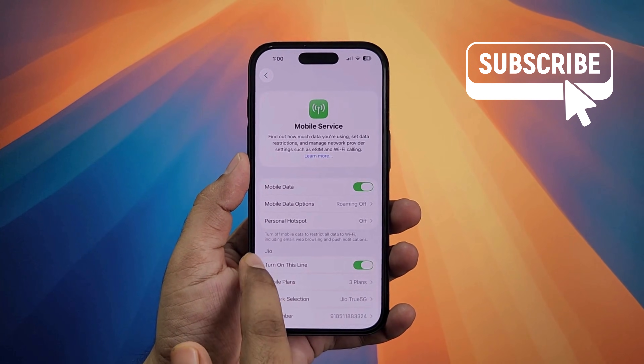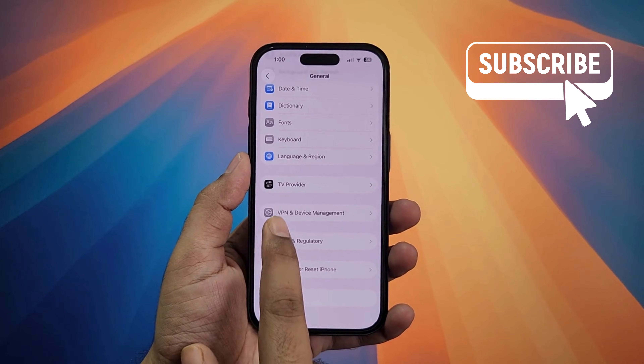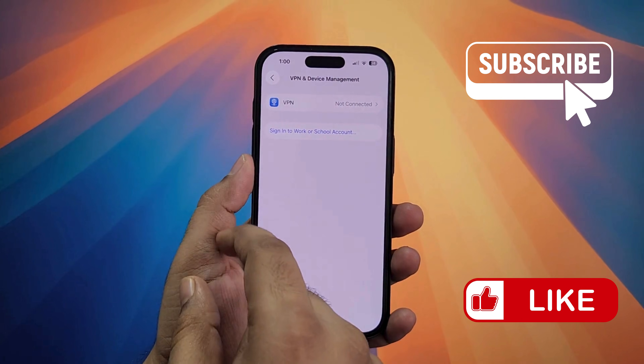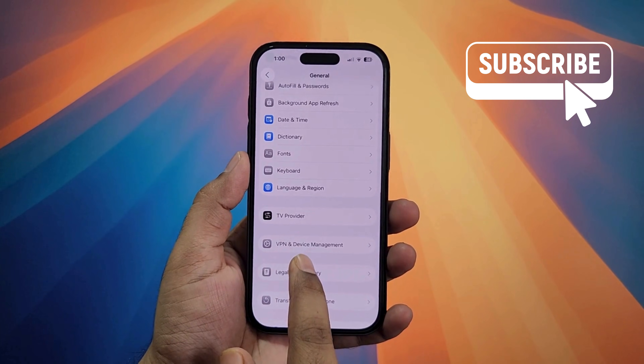If you are still experiencing problems, go to the general menu and scroll down. Then tap on VPN and device management. In this menu, make sure your iPhone is not connected to any VPN service. You should see the not connected option here.